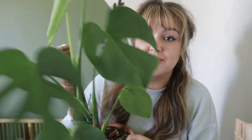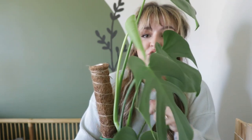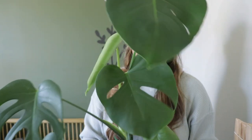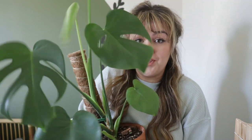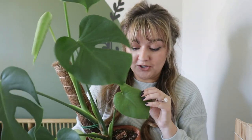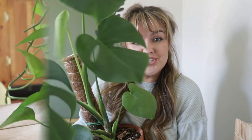I got this Monstera at the farmer's market. Since filming the intro a couple of days ago, it already has a new leaf — they grow extremely fast. So another tip: if you're not wanting to spend a lot of money on a plant, buy it a little bit smaller. It's always going to be cheaper and you will get the fun of watching it grow.